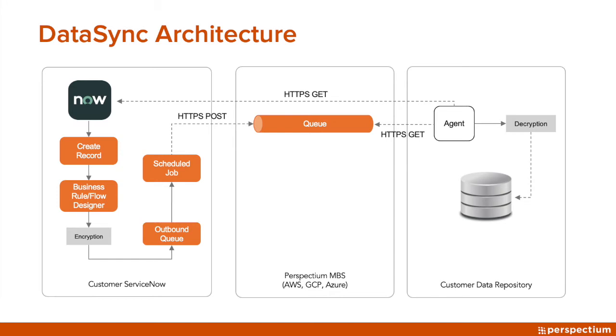We like to follow the build one, do one method, where we build a share or build a system out with you, and then we enable you to do one on your own, or with a little bit of guided assistance if needed.